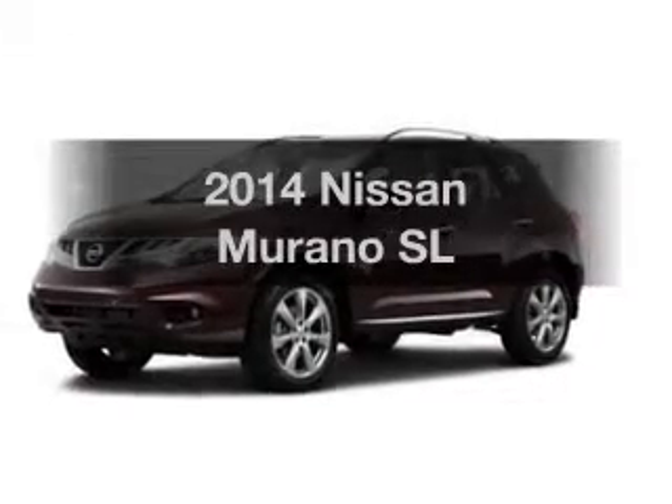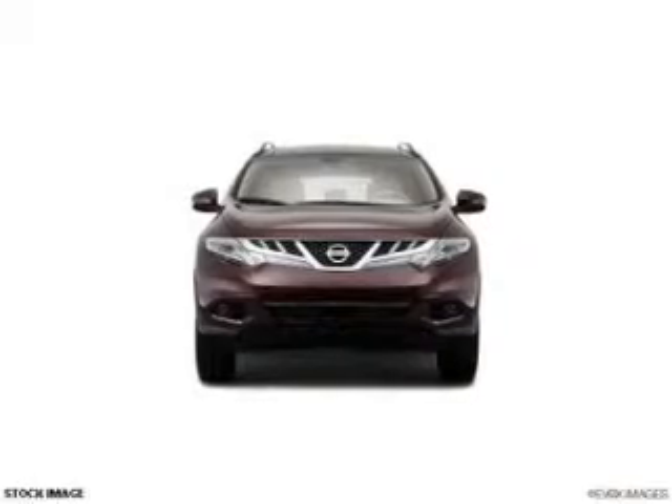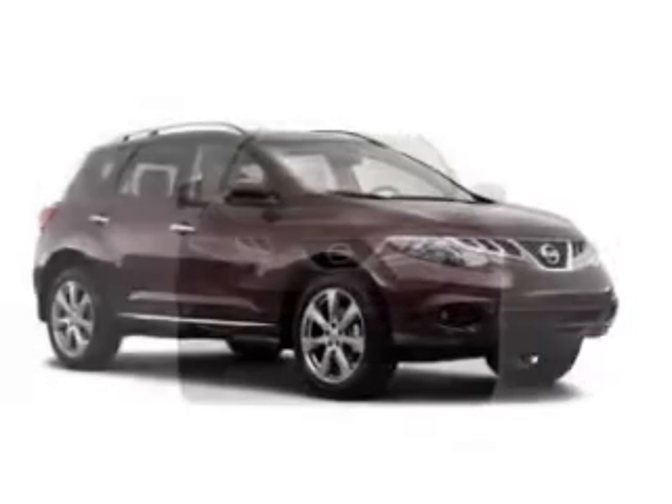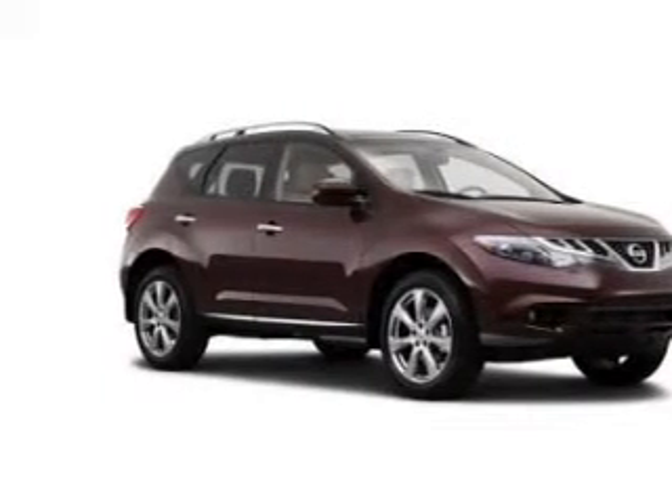Check out this 2014 Nissan Murano. If you're looking for a first-rate auto, this one could be yours today. The powertrain includes front-wheel drive with a reliable engine that responds smoothly to its automatic transmission.